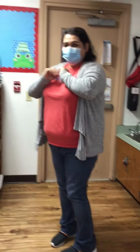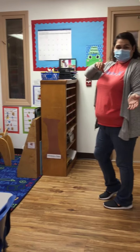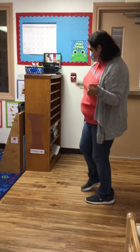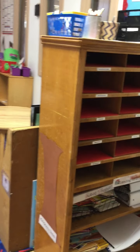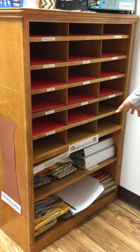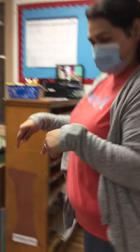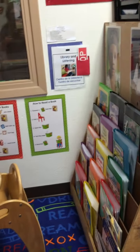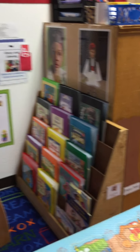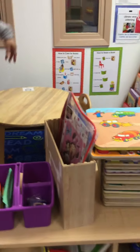We are going to come in and we are going to sit down and write our names. Right down here, we have our lending library, and that is where you can get a book and you can read it and explore the book. We come over here and we have our library center. When we go to centers here in class, you will come and you will grab a book, have a seat, and you can read and explore that book and see what adventures are in there.